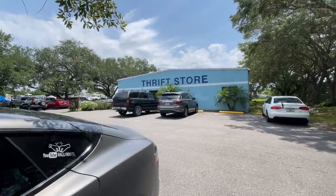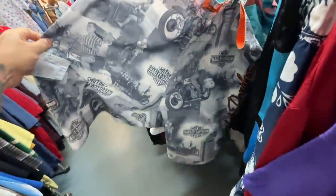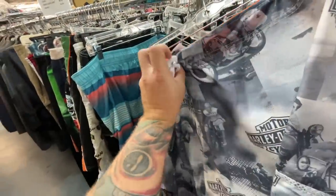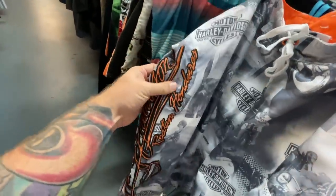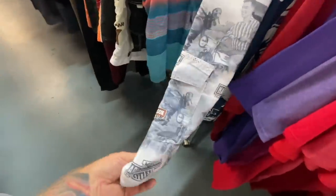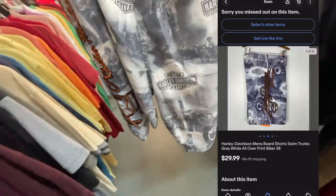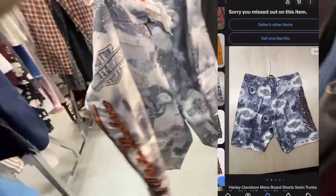Next up is the Saint Vincent de Paul thrift store. This one's kind of hit or miss — they tend not to get as many donations as a Goodwill or Salvation Army, but the quality is good. Hey, just in time for summer: some Harley Davidson board shorts. Looks like they're embroidered on the side — Roatan, Honduras — with a cool all-over print graphic and the Harley Davidson stitched emblem. For three dollars they're selling pretty consistently for 35 to 40 dollars, and this is a size 44, so I'm going to pick them up.